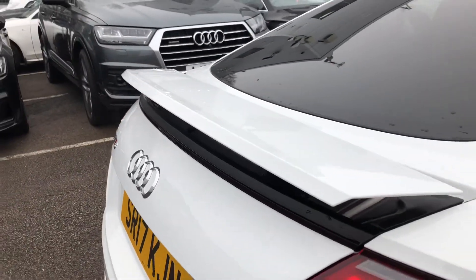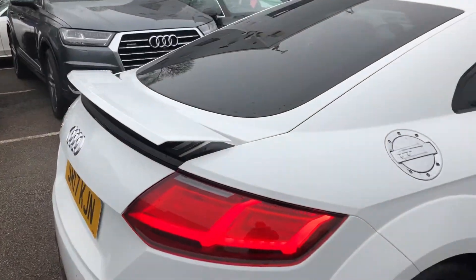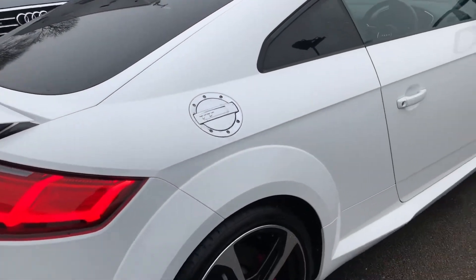On the back of the boot you can also see there is a rear adjustable spoiler, which helps to add those sporty looks to the back of the vehicle.